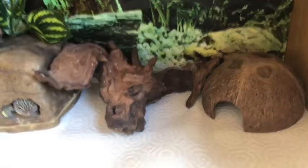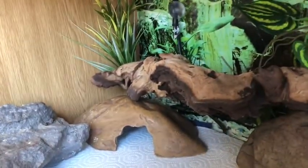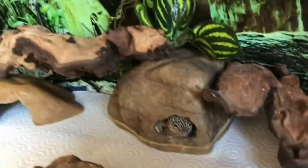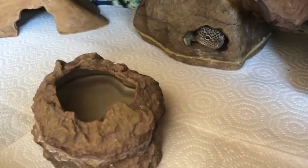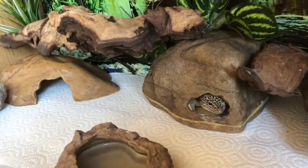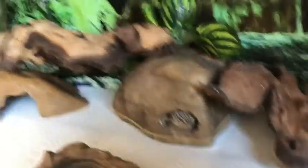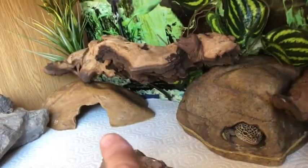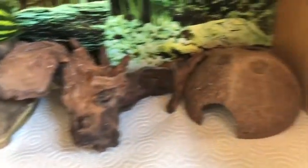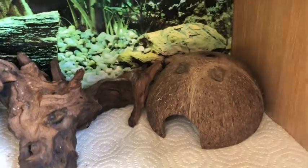Here's where Mango lives — this is inside her vivarium. She has a rock, three different hides, and her water bowl. The reason she has three different hides is because they're all set to three different temperatures. This hide up here in the corner is on top of the heat mat, so that's a hot hide. Over here at the other end there's no heat mat, so it's a bit cooler for her.